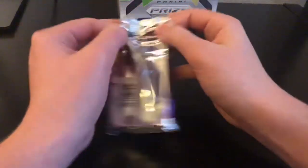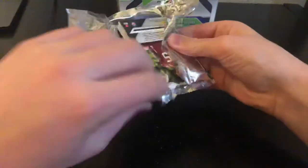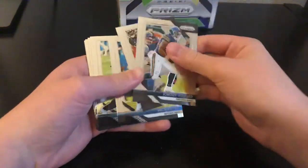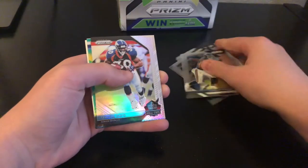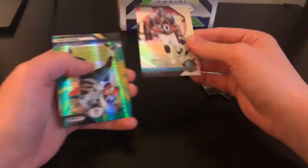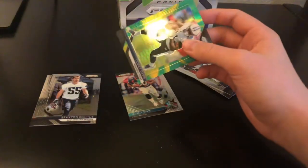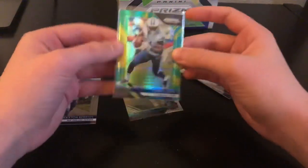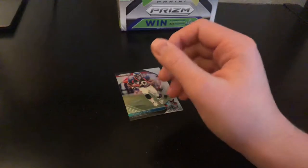Last pack — let's see what comes in here. We have Jordan Howard, Hopkins, Hyde, Blount, Brate, Edelman, Roethlisberger, Parker, Terrell Davis Hall of Fame. And we have another Corey Davis out of 275. Love the look of those cards. Then we have a Braxton Berrios and Darren Payne.